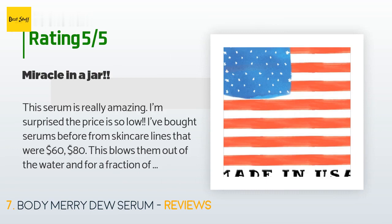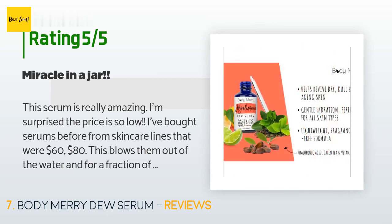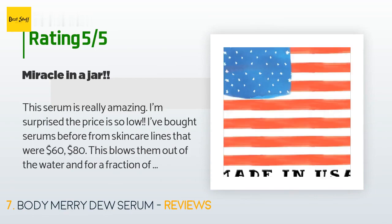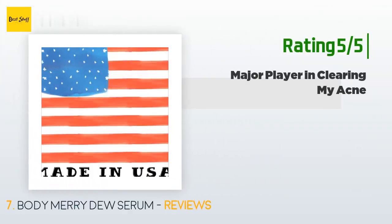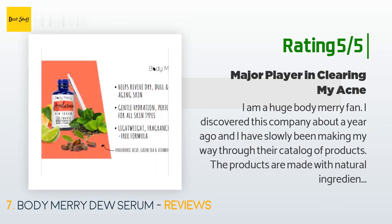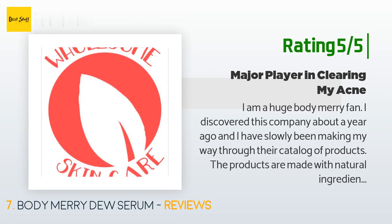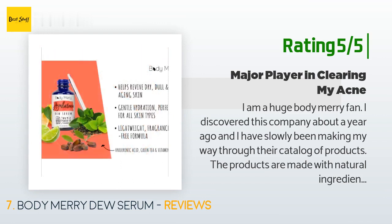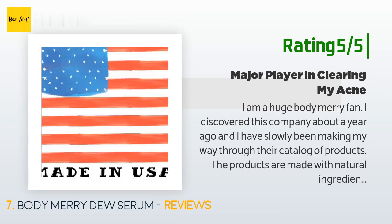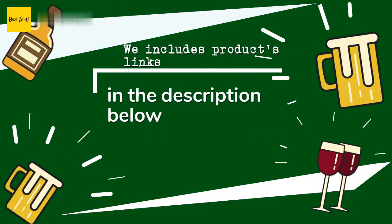It's very hydrating but not too sticky — it absorbs very well and doesn't leave you feeling tacky. I wash my face, use my toner, apply this serum, then put lotion over it. Another happy customer said: I am a huge Body Merry fan. I discovered this company about a year ago and have slowly been making my way through their catalog. The products are made with natural ingredients and are much more affordable than competing brands. I'm a 20-year-old college student so this brand was a miracle find. The hyaluronic dew serum is the sixth Body Merry product I've tried and it's my favorite. This serum has been an absolute miracle for my acne problems — it actually amazes me how visibly effective it has been.